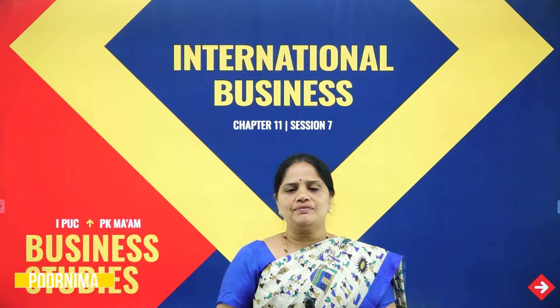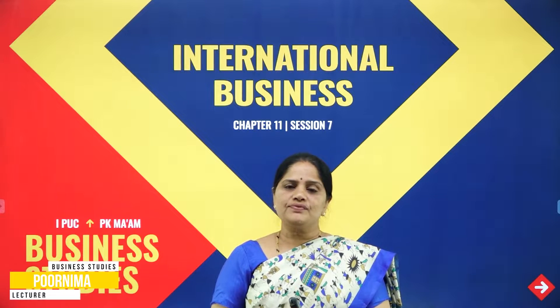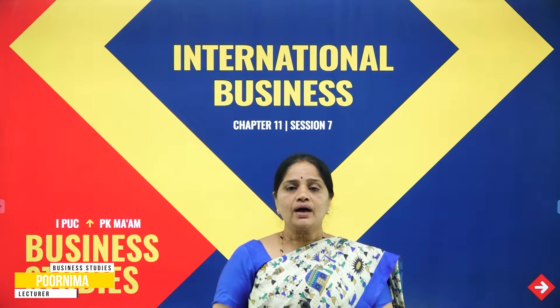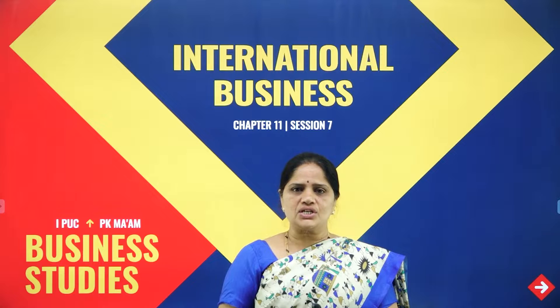Hello everyone, I am Purnima, faculty in the Department of Commerce with Yashwantpur University College, Temple of Excellence, Mysore. I welcome you all to this session.